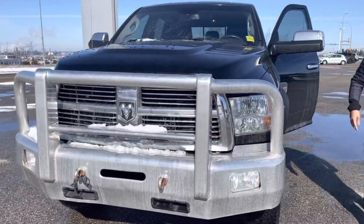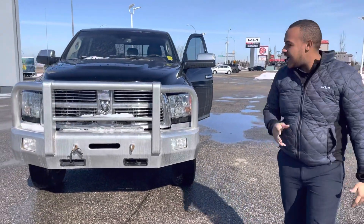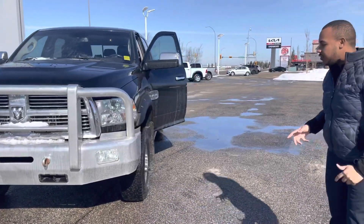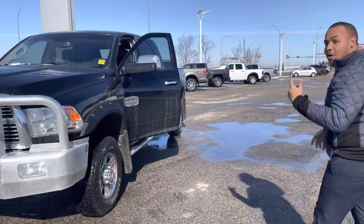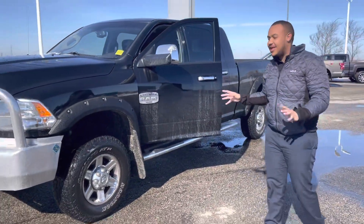Coming up front here, you're going to see this beautiful cattle catcher by Herd. Looks absolutely sharp, all silver — not a spec or a rust on this bad boy here. 2012 Ram, one owner, Longhorn Laramie — there's nothing more that you can get in this truck here.